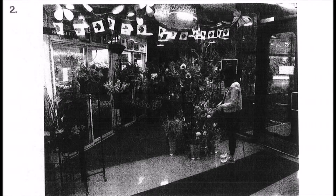Number two. Look at the picture marked number two in your test book. A: Flowers are growing in a garden. B: Pots full of food. C: Flower arrangements are on display. D: A woman is buying some flowers.